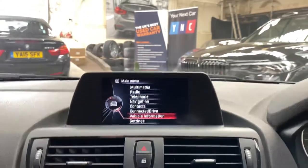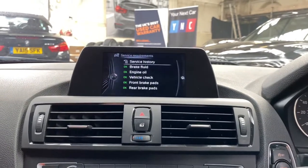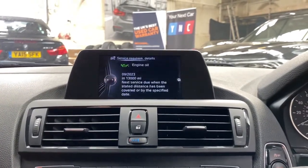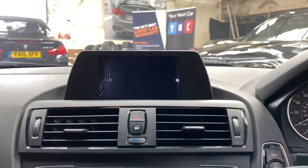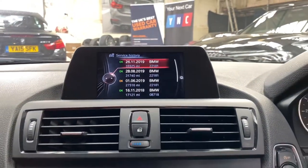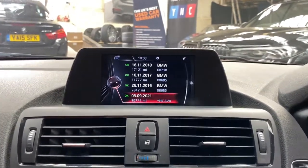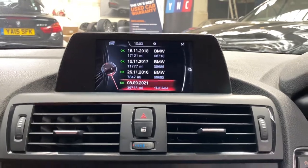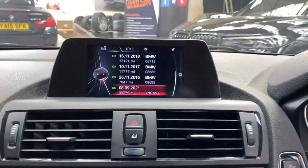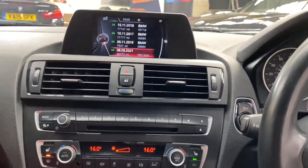Checking the service requirement screen, the next service is not due for 13,000 miles. Service history-wise we've got really impressive history with BMW, and the last service was done by ourselves with our service stamp. We've kept it all up to date — freshly serviced and ready to go.